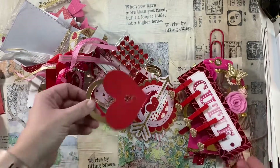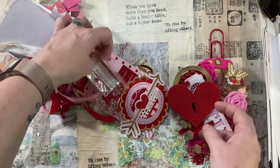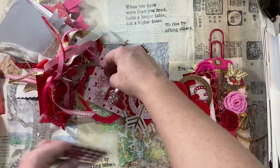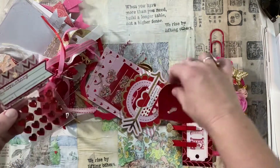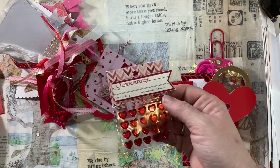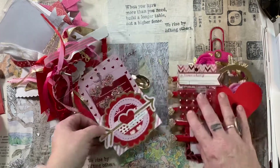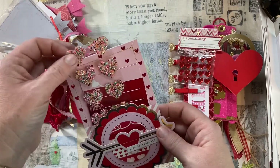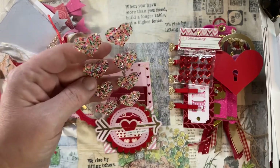My daughter's already taken two of those. I love this heart locket because I just love the imagery of the heart lockets on the bridge in France. And then we have a place here in Austin like that — it's called the Oasis. It's a beautiful place to go see the sunset over Lake Travis, and they do the heart lockets there as well. So I was really delighted to see that in there. And yes, my daughter's already taken four of these stickers.